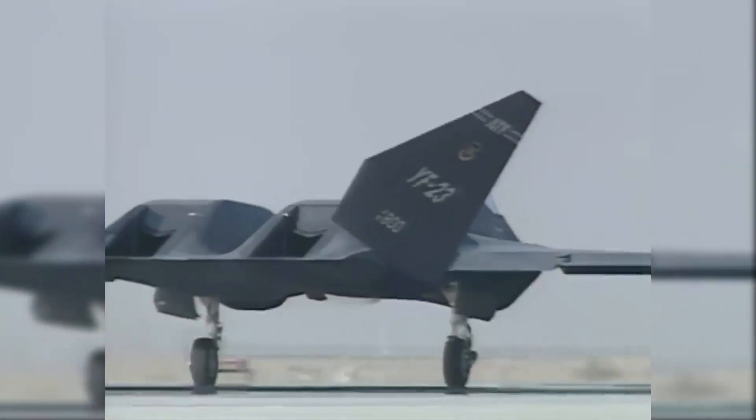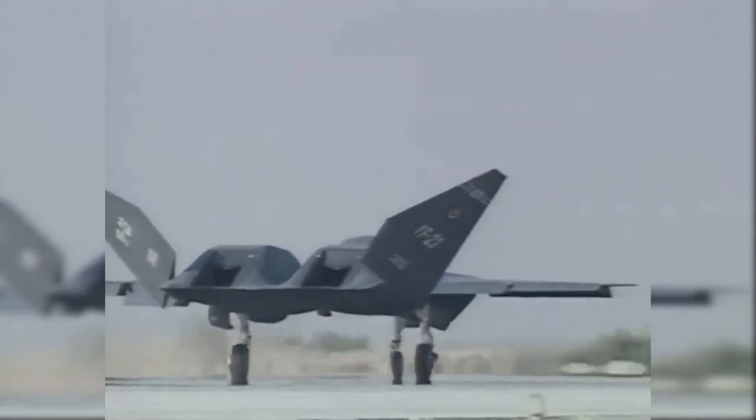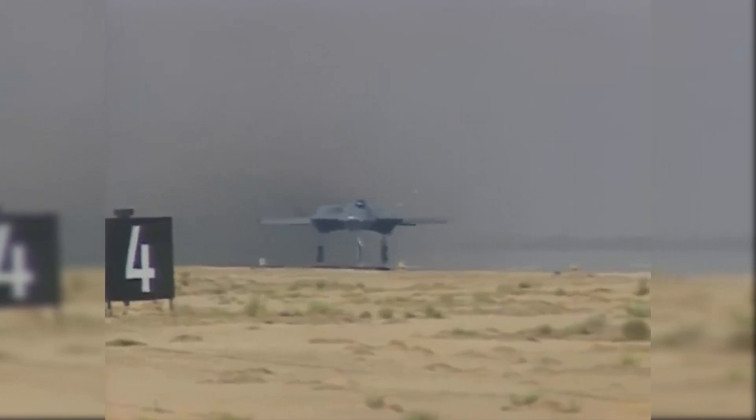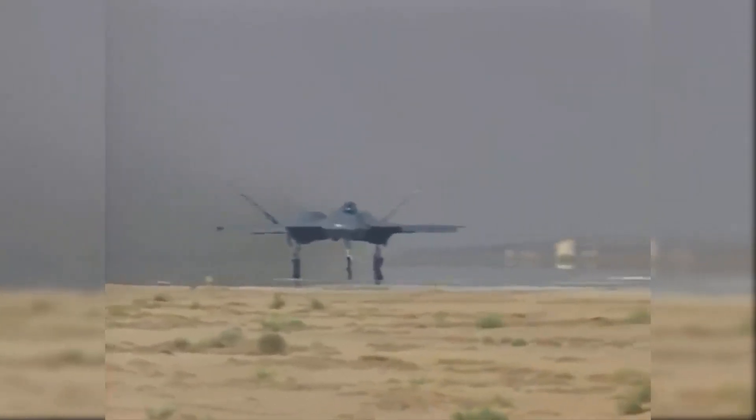The tricycle landing gear configuration comprised two main landing gear legs and a nose landing gear leg. The weapons bay was on the underside of the fuselage between the nose and main landing gear. The cockpit contained a side throttle and a centre stick.